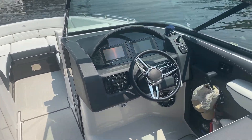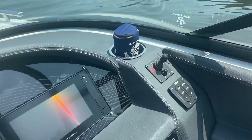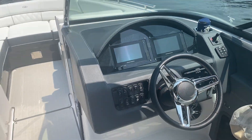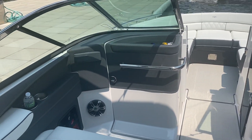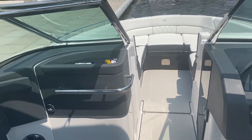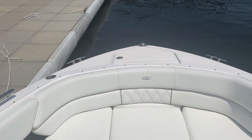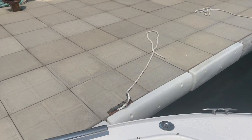This boat does have the bow thruster — it is equipped with a bow thruster. It has around 30 hours on it. Dual Garmin screen, port-a-potty on the port side. Walking up to the front of the boat, there's nice U-shaped seating up front with a nice big windlass anchor if you're going to be coving out or anything.